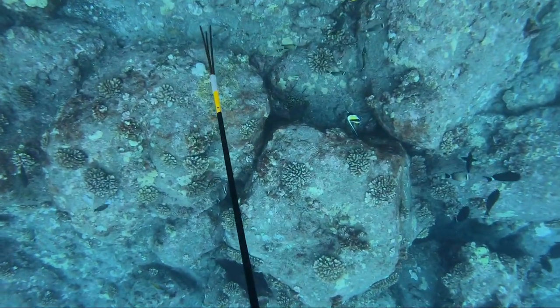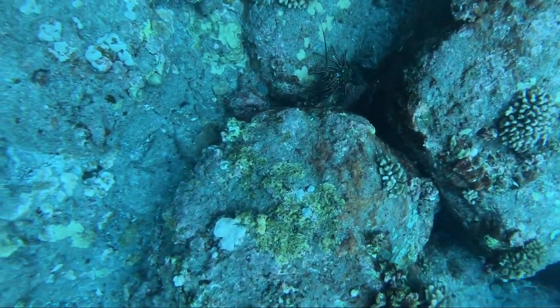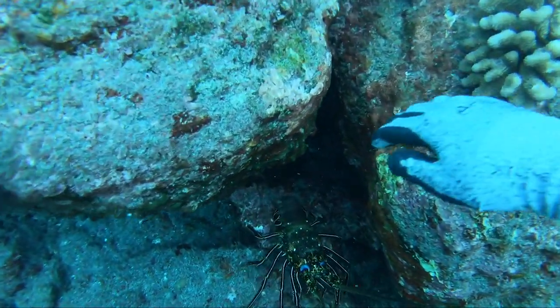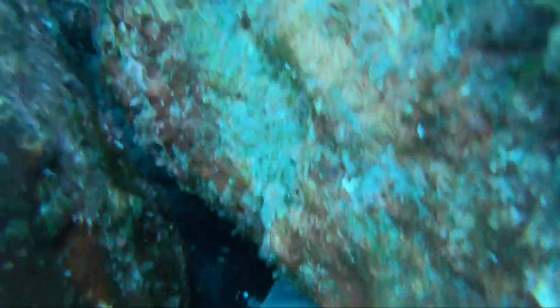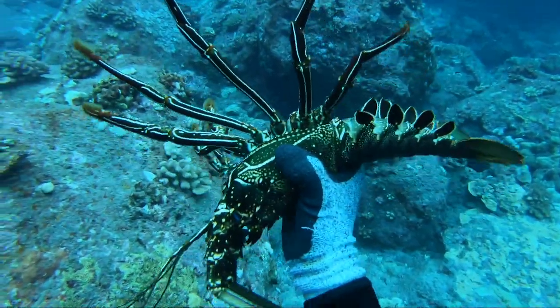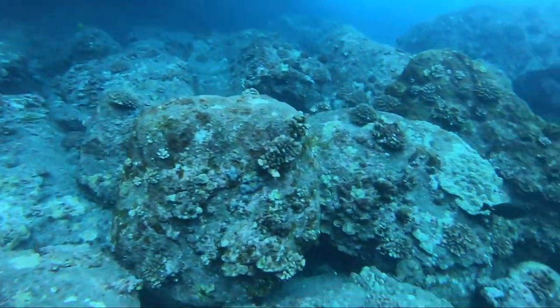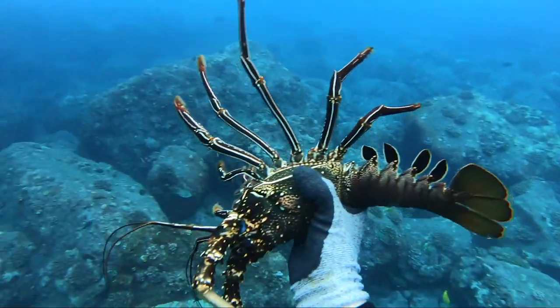I spearfish a lot — like sometimes four or five, six days a week — so I've kind of got an unlimited supply of fish. What I do not have is lobster. These guys are my absolute favorite. So when I see one like this, I am determined not to screw it up and do whatever it takes to get that thing home to the fridge so we can cook it up. I am freakin pumped — this was so rare for me to find one during the day.